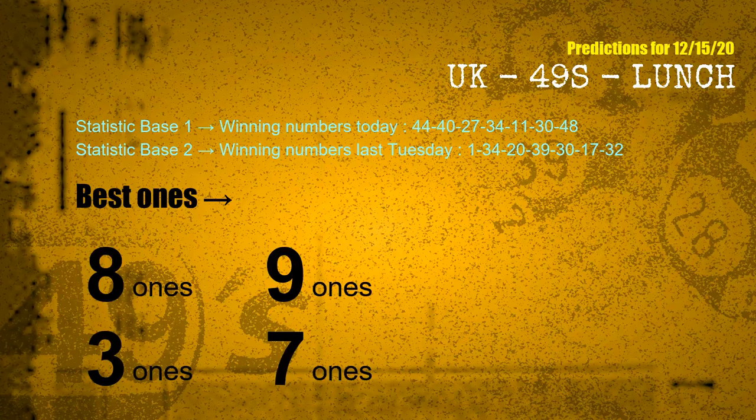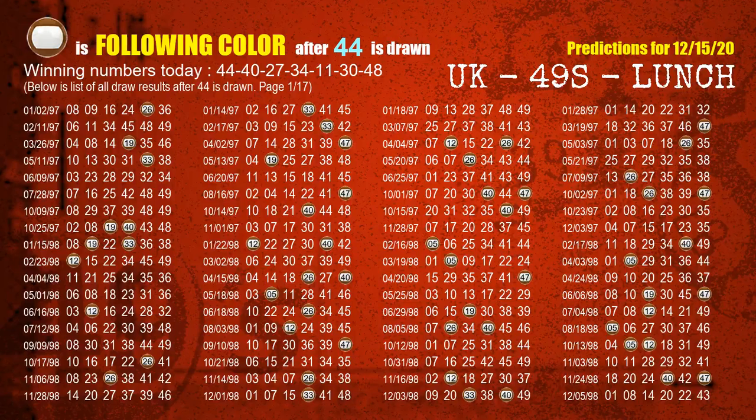According to the statistics above, with winning numbers today — 44, 40, 27, 34, 11, 30, 48 — and winning numbers last Tuesday — 01, 34, 20, 39, 30, 17, 32 — the most frequent following ones are 8 ones, 9 ones, 3 ones, and 7 ones. Besides following ones, we need more clues for winning numbers of next draw, so we will find out the most drawn ball color through today's result.